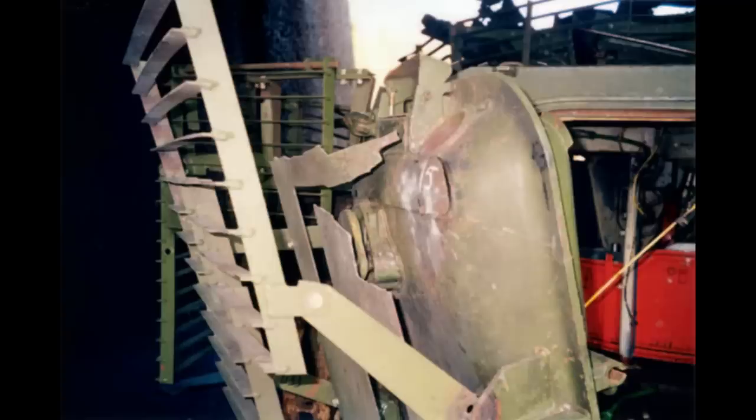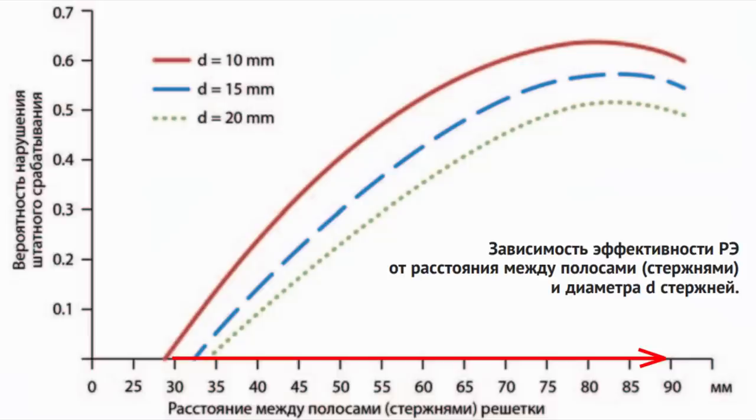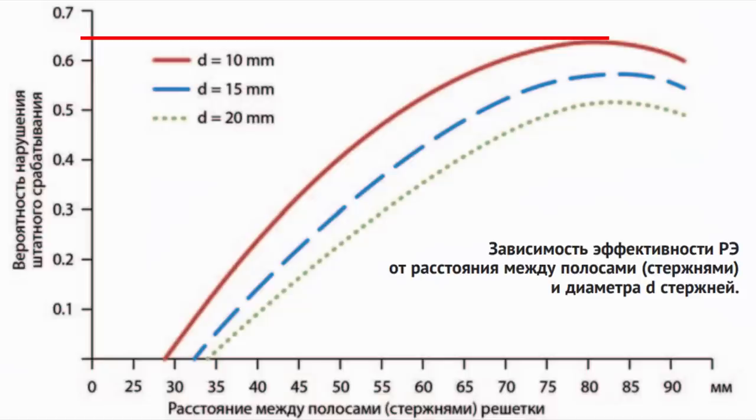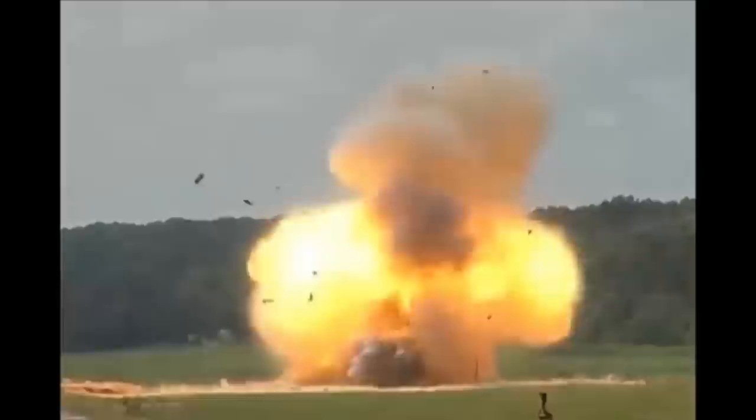Their study concluded that the chances of that happening are highest when the metal rods are very narrow and the space between them is wide enough. In this graph, the letter D is the diameter of the metal rods. The horizontal axis is the space in millimeters between the rods and the vertical one represents the probability that the threat will be neutralized. The threat in this case was an RPG-7 rocket. Peak performance was achieved with rods being 10 millimeters in diameter and the space between them being around 80 millimeters, with a neutralization probability of around 65%. This gives us a general idea that narrower rods and more space between them is better.